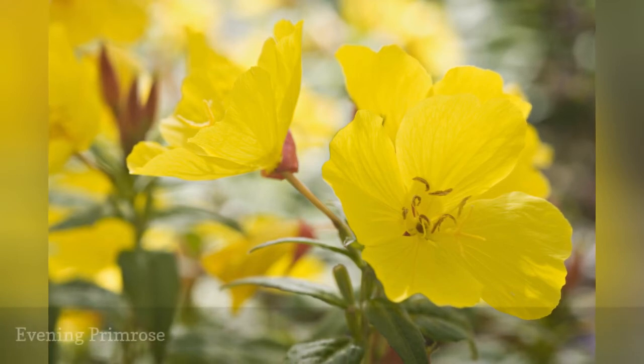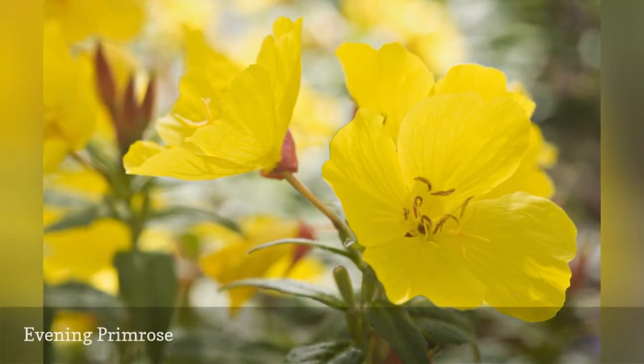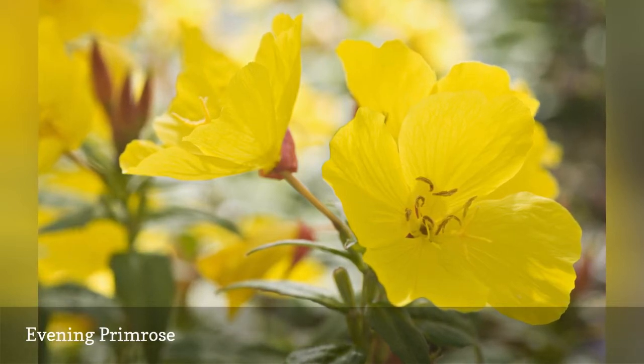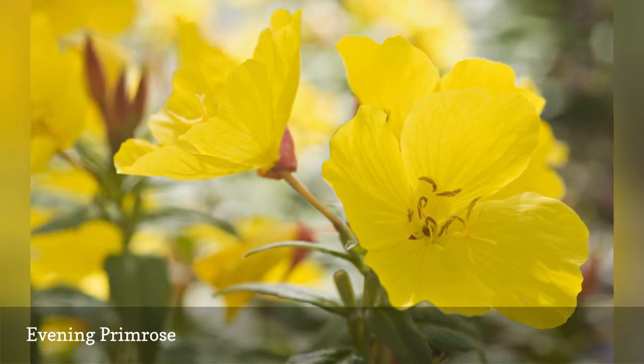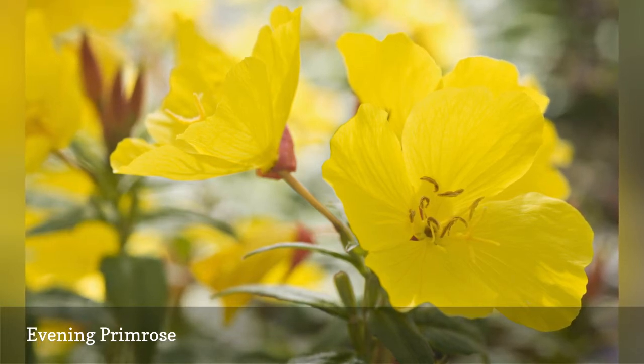Evening primrose, or sundrop flower, falls into the tricky category of biennial plants, which many gardeners avoid because they don't want to endure a season without blooms while waiting for the plant to mature. However, these night bloomers self-sow readily, so there will always be a flowering generation present in the garden after the plants are established.